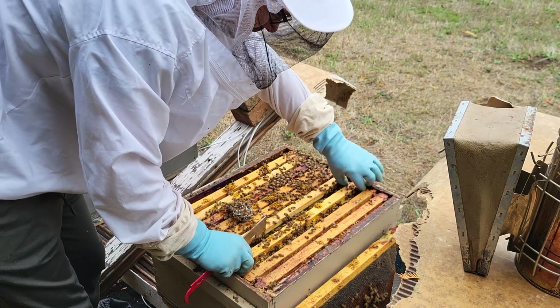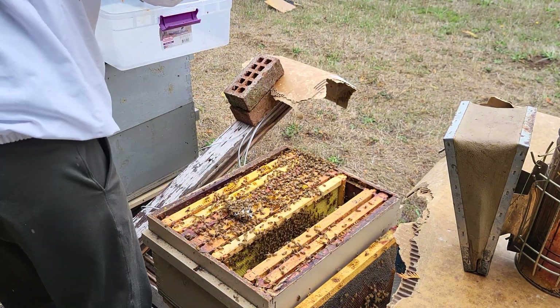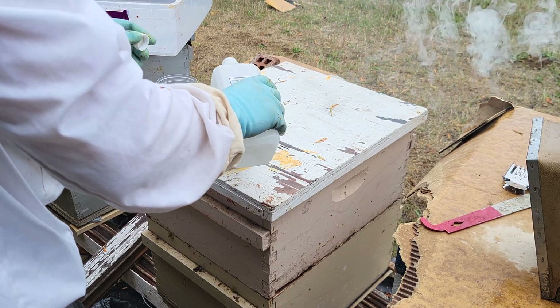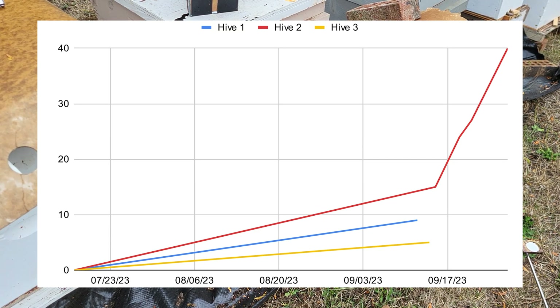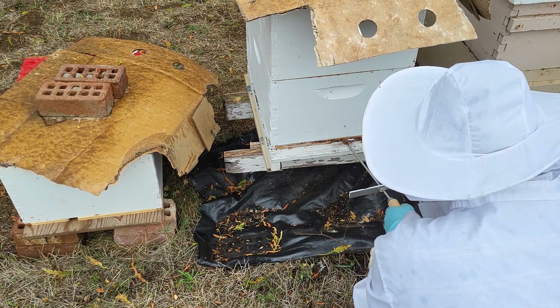I decided not to treat again so close to the previous treatment, so I waited another six days and did a mite test again. This time I got 40 mites out of 300, which is a little bit over 13 percent infestation, and I did do the treatment on all six hives.